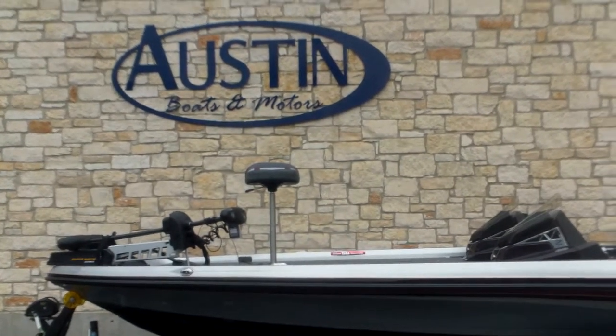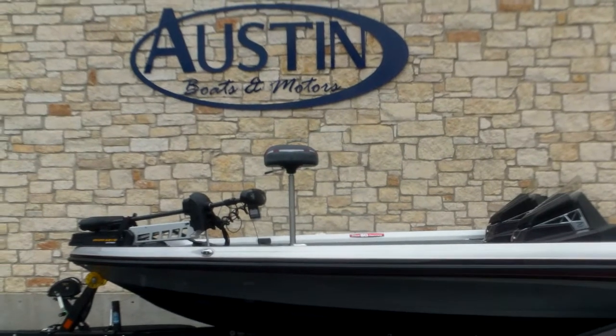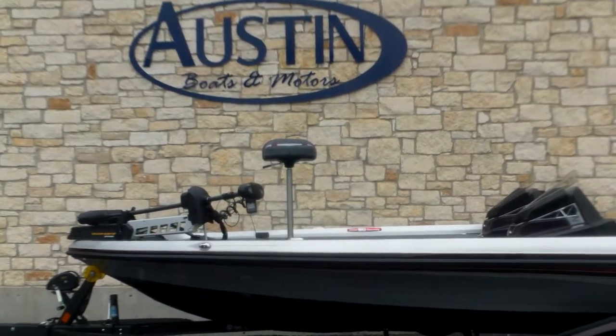Hello folks, this is Greg Lawrence here at Austin Boats and Motors right here in Lakeway, Texas. That's 512-263-2811. Give us a call anytime.